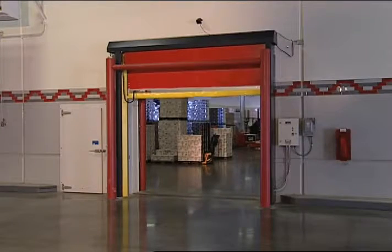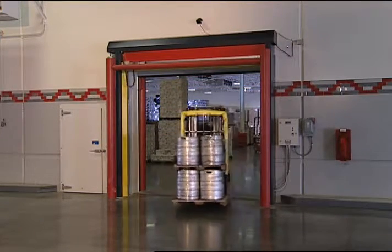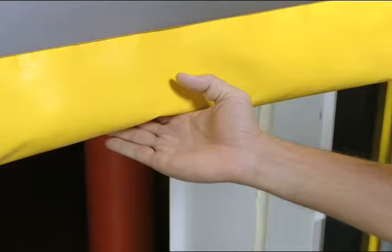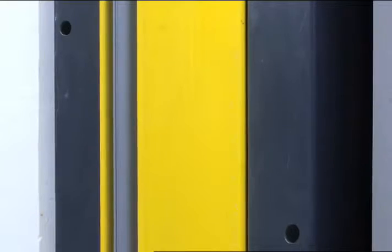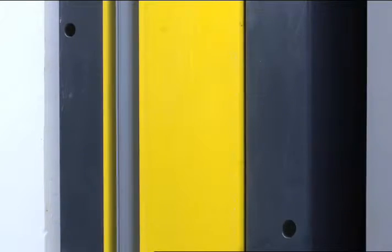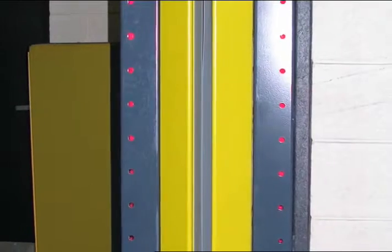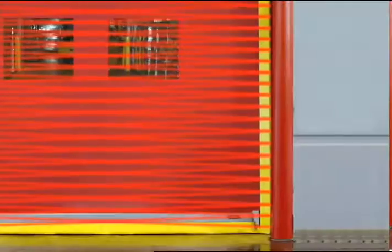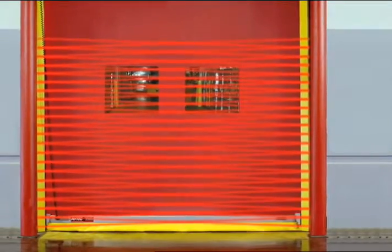And finally, like all Ritec doors, the TurboSeal SR is safe. A dual pneumatic edge on the bottom bar reverses the door upon contacting an object. Two sets of through-beam photo-eyes are mounted securely in the side columns to protect from damage. The optional Ritec beam light curtain system also fits securely in the side columns and is available as an alternate means of safety.